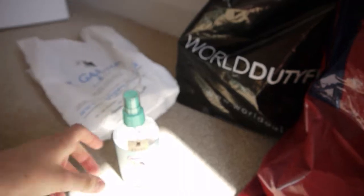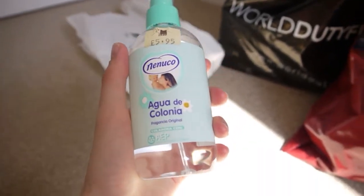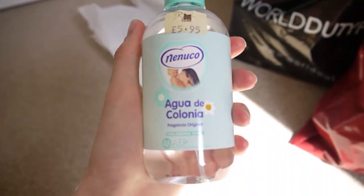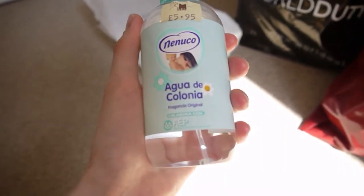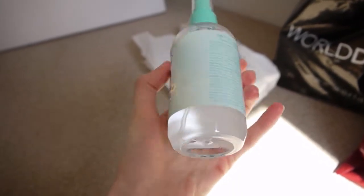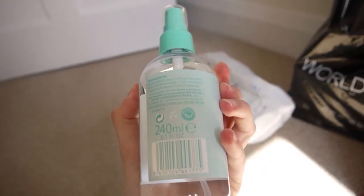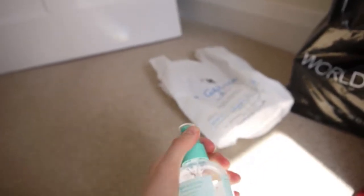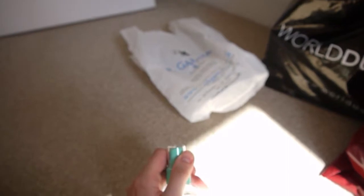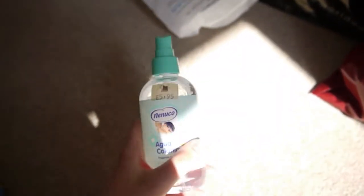He also got this perfume spray for himself — it smells really lemony, rich, and sort of Arabic. And then he got this fragrance — Nanuko, I think, though I'm probably completely wrong. It's in plastic, not glass. It smells lovely — I'd describe it as a sort of chemist-y smell, but I think it's really nice.